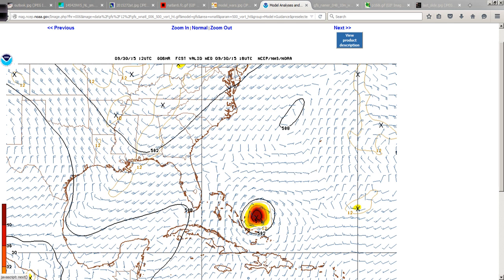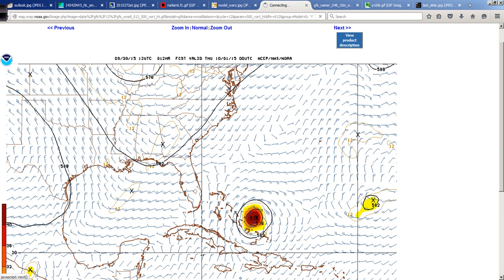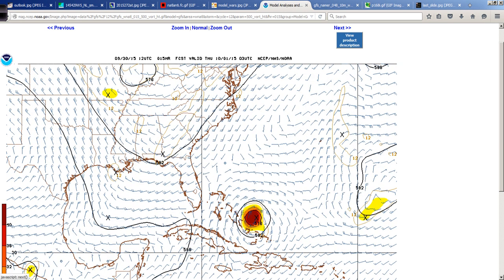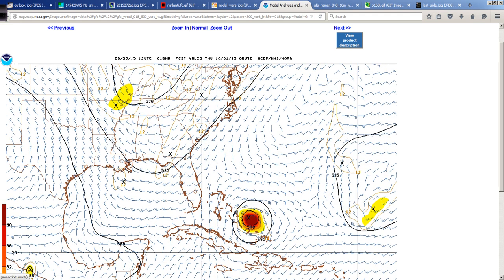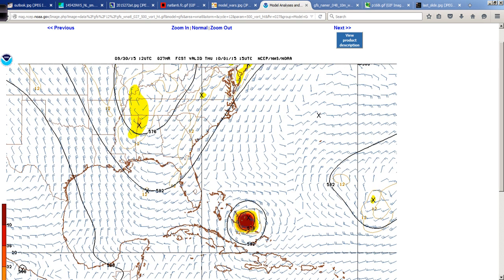Let's move out into time and see what happens. Moving out into the overnight hours — this is 2 a.m. Thursday — and Joaquin is really closing in on the Bahamas. You can see that clearly. Here comes our energy in the mid-levels of the atmosphere digging south and east, sort of trying to capture Joaquin and scoop it up.